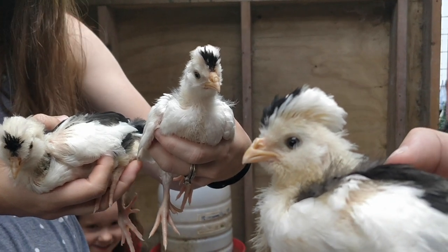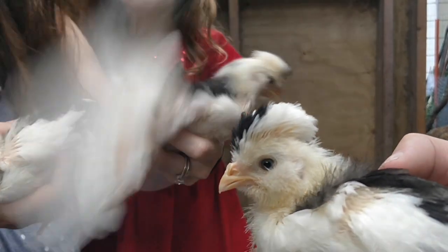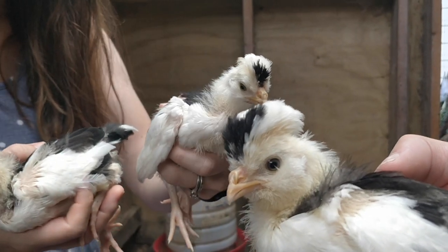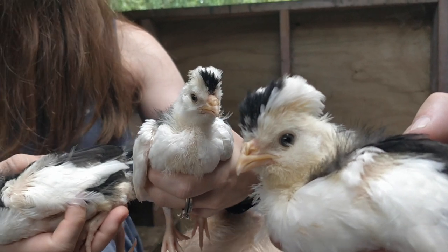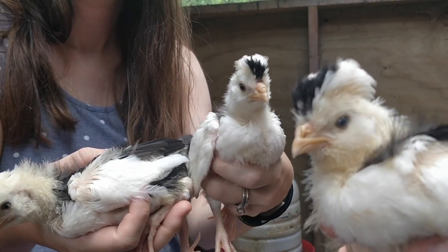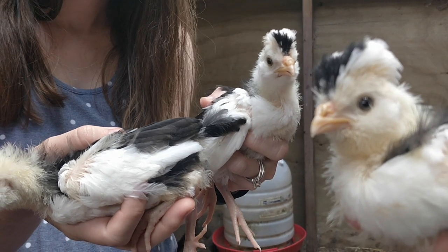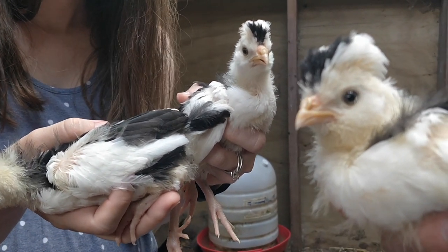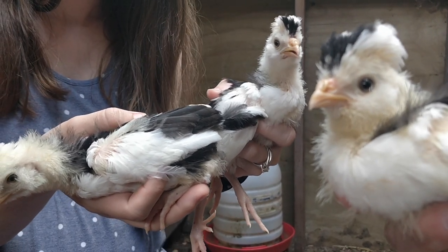The Houdin was a very popular breed once upon a time. Once upon a time this was one of the most popular egg-laying breeds in France, but as the need for a breed that could do better in confinement grew, they needed to create another breed because this breed really likes room to roam.